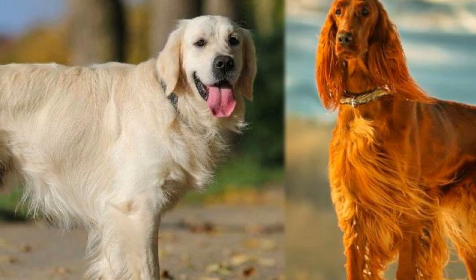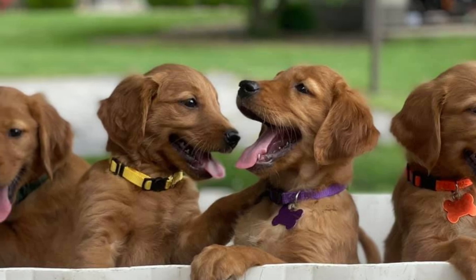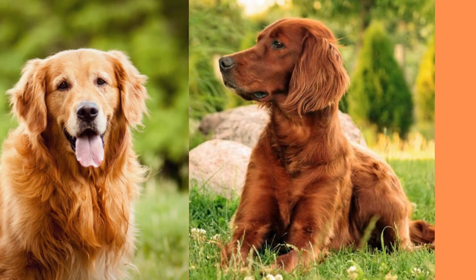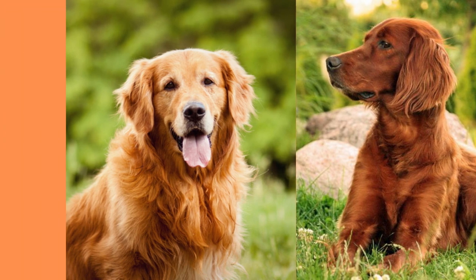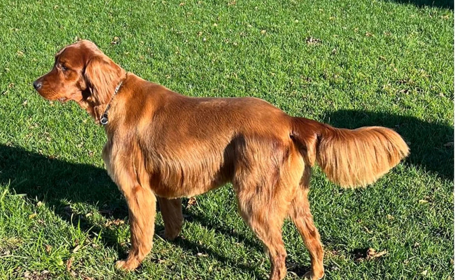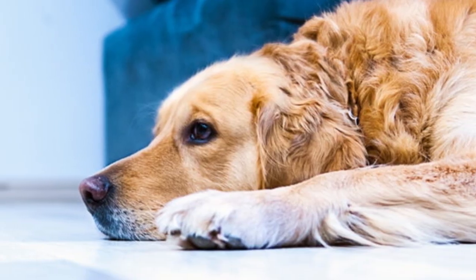Now, you're probably wondering how much does a fluffy ball of love like this cost? Well, the answer is, it depends. Depending on where you live and the breeder you work with, you can expect to pay anywhere from $1,800 to $2,500 for an Irish Setter Golden Retriever Mix. But let's be real — can you really put a price on all that cuteness?